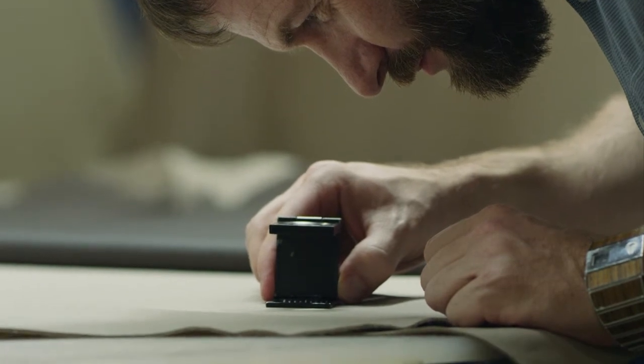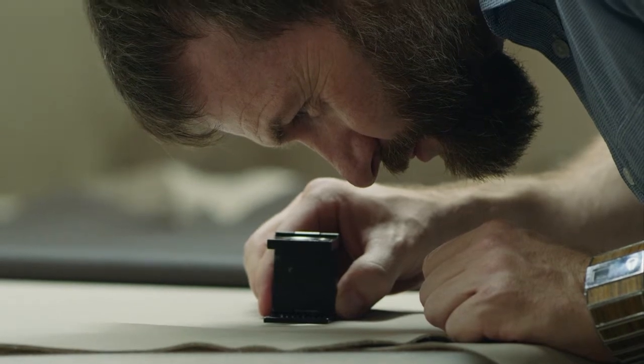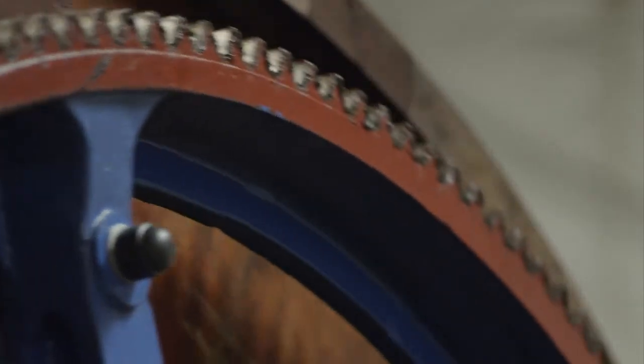With the Lincoln Black Label process, we really tried to introduce traditional craftsmanship back into the leather. The process steps that we do for the Black Label leather is the way things used to be done back in the day.